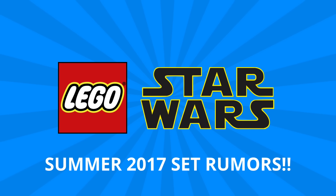Hey guys, Michael here, and I'm back to talk bricks. Today we're talking Star Wars and all of the 2017 set rumors. Thanks to our friends over at Hothbricks, we have a lot more information about all of the Star Wars sets coming summer 2017.